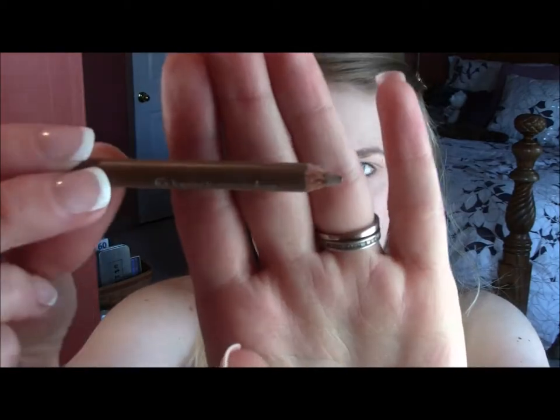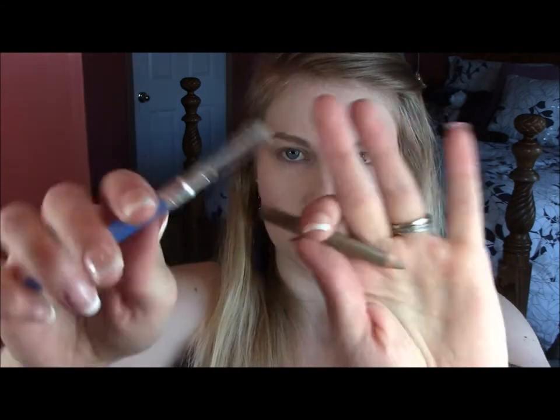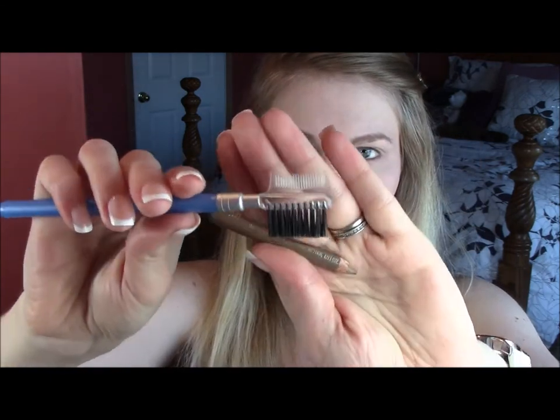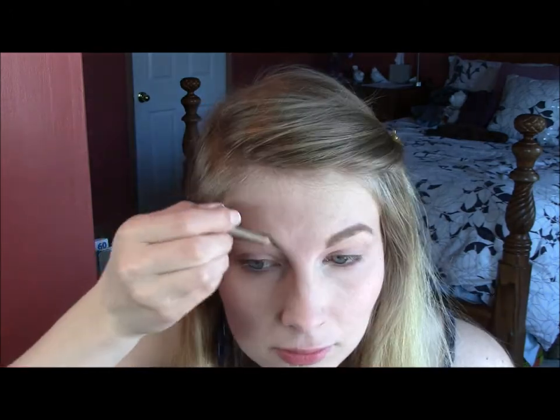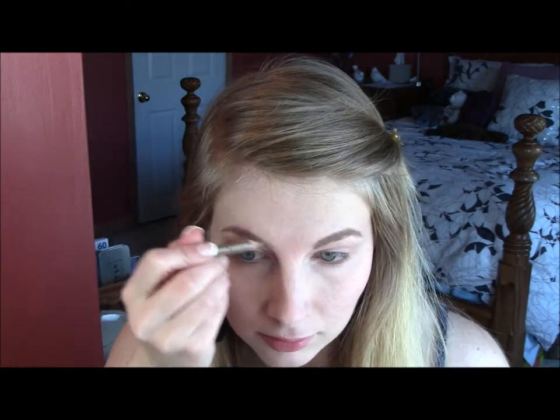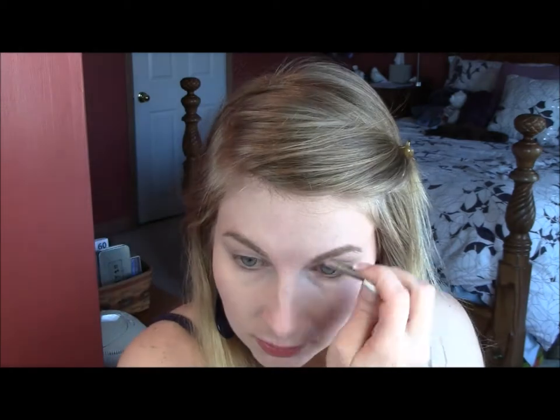Next, I'm going to fill in my eyebrows with this CoverGirl eyebrow pencil, and I'm just going to get rid of the excess and tame them up with that brush, because I do have pretty crazy eyebrows. Brushing them out — this takes so long.